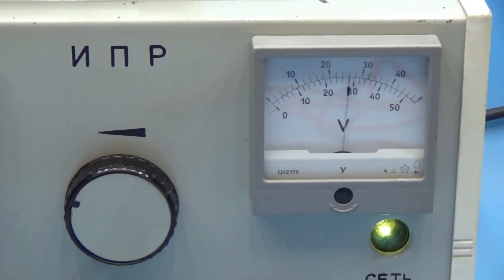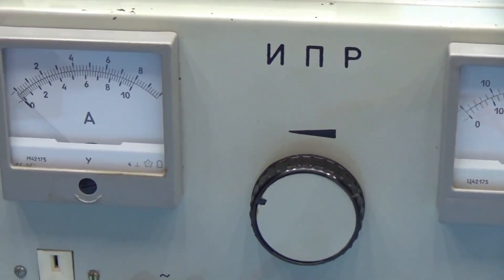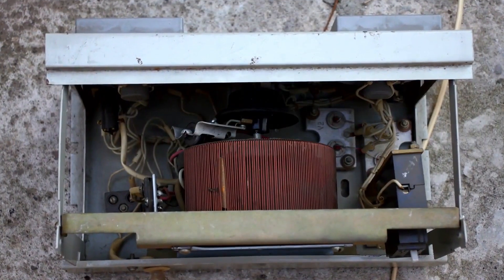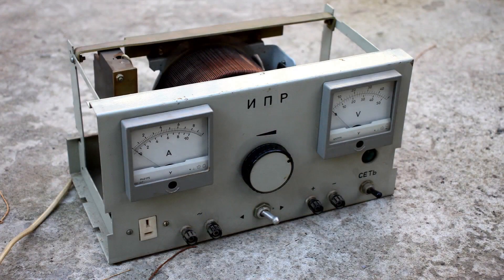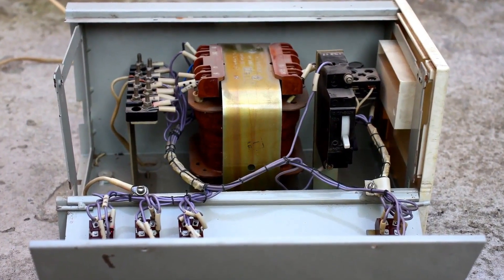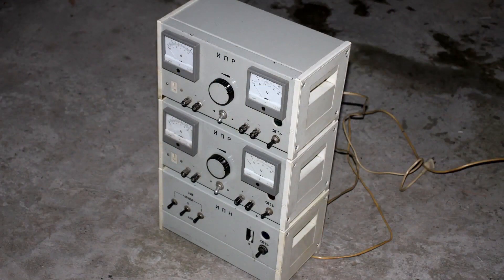On the indicators, we see a dual scale — the upper one shows the value for direct current, the lower one for alternating current. In the adjustment blocks, there aren't even any smoothing capacitors. Yes, the ripples here are significant, the power isn't clean, but in theory, as I mentioned earlier, this is analogous to a variac. Only the output voltage is direct, low voltage, and isolated. Safe and convenient. You can conduct practically any experiments in educational institutions. That's exactly what our power source is intended for.